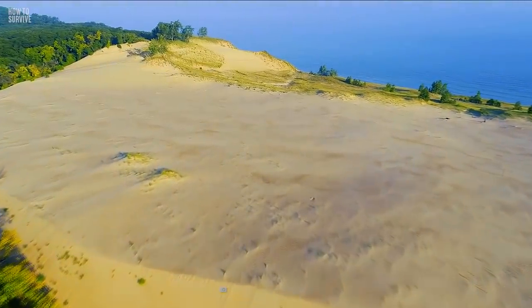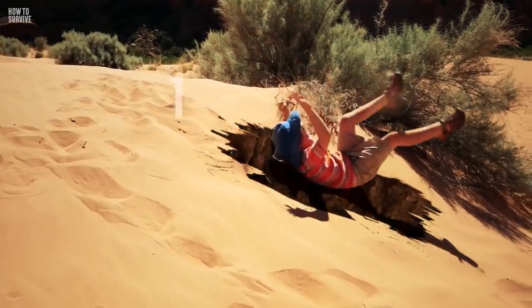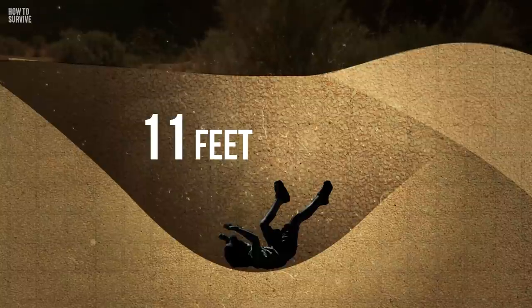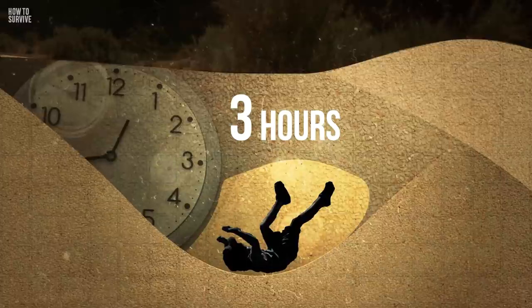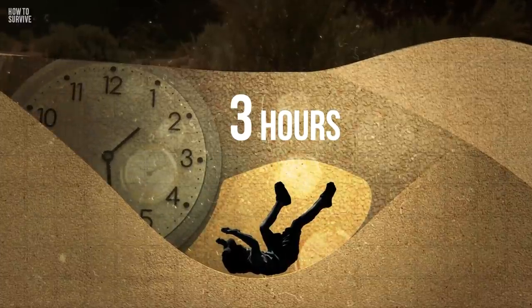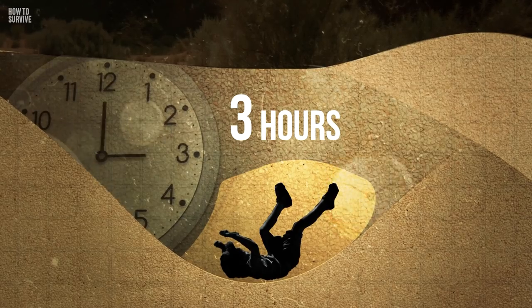Mount Baldy in Indiana is 38 meters high. In 2013, this huge sand dune swallowed a 6-year-old. The boy fell 3.3 meters into the sand and remained buried for more than three hours. He only survived because an air pocket formed around him as the sand was collapsing. Even if you're as lucky as Nathan and have air to breathe, you'll need to preserve it.